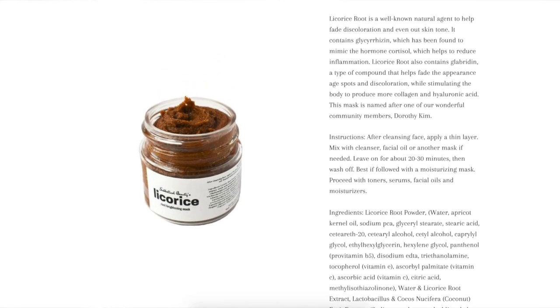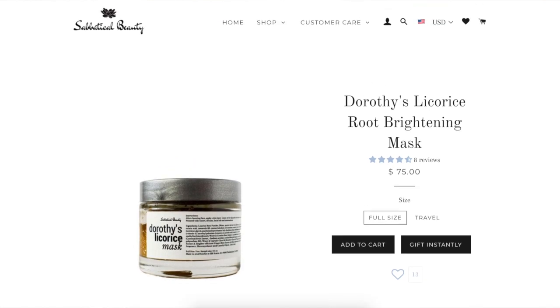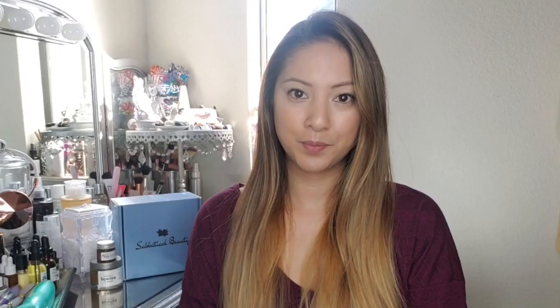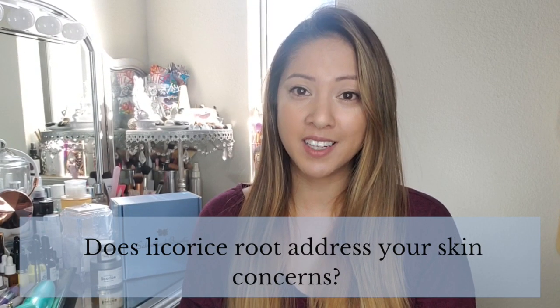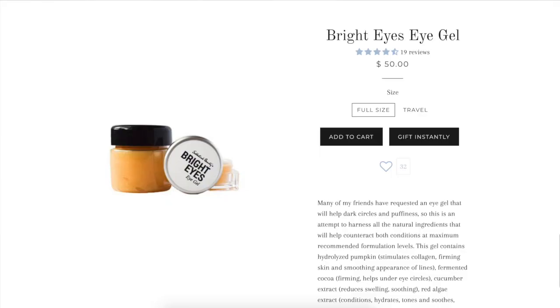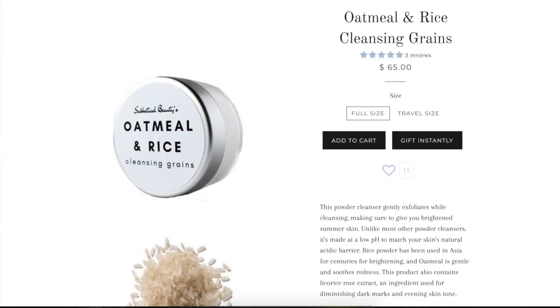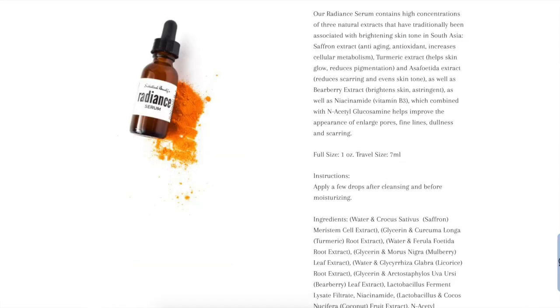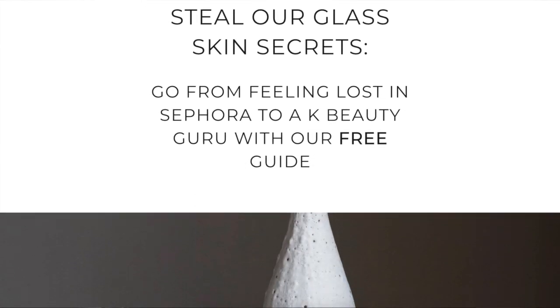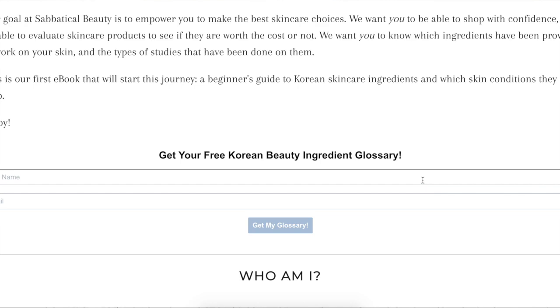Our potent Dorothy's licorice root brightening mask contains 50% licorice root extract and is a must-have for even skin tone. Does licorice address your skin concerns? Let us know in the comments. We offer several products containing this amazing natural ingredient. You can find all of our products with licorice root in our e-book, available only to our YouTube subscribers for free. Download your copy via the link in the description.